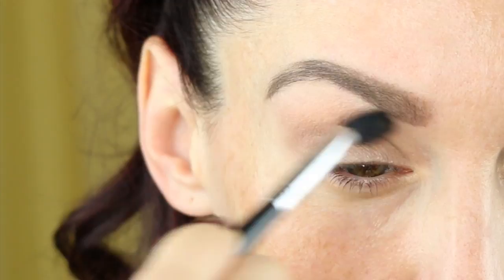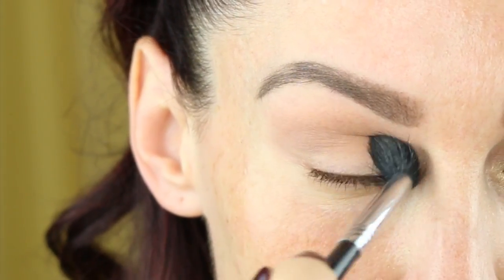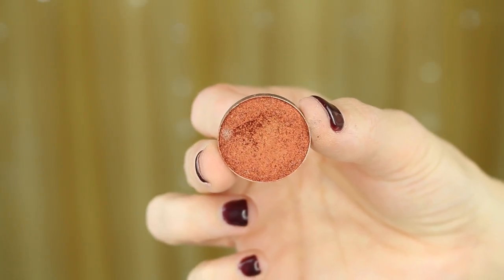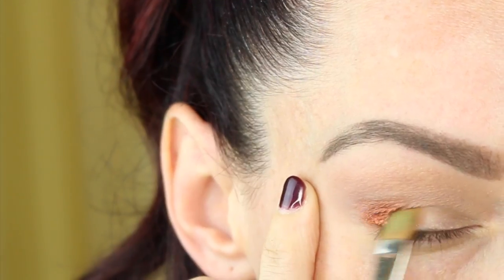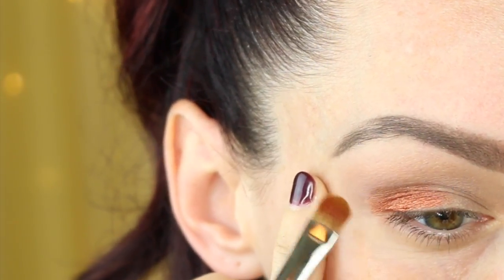To start off this look we're going to mix two shades by Makeup Geek — Peach Smoothie and Barcelona Beach — and I'm using a Sigma E40 blending brush to sweep that into the crease and down onto the lid a little bit. Now I'm using Makeup Geek's Foiled Eyeshadow in the shade Flamethrower and I'm concentrating that on the outer V of my lower lid.